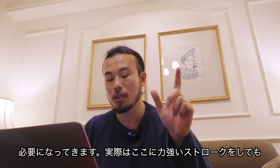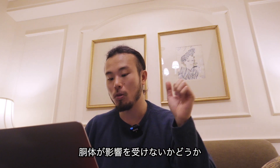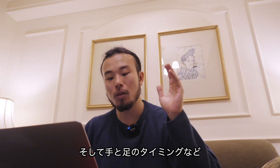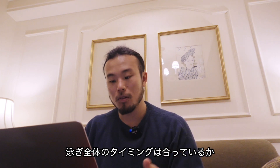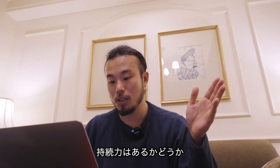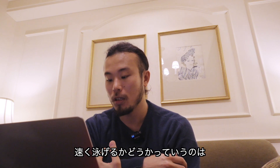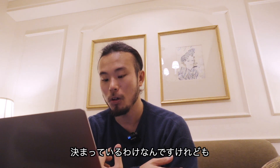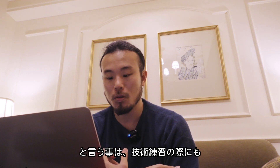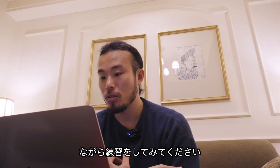より素早く腕を水中で動かせるような筋力も必要になってきます。実際はここに力強いストロークをしても胴体が影響を受けないかどうか、あとは体全体で極端に沈んでいる場所がないかどうか、そして手と足のタイミングなど泳ぎ全体のタイミングは合っているか、レースの序盤から終盤まで動き続けられる持続力はあるかどうかといった様々な要素が絡んで早く泳げるかどうかは決まっているわけですけれども、前へ進んでいくメカニズムを理解しておくということは技術練習の際にも大いに役立つと思いますので、ぜひ皆さんこの辺を参考にしながら練習をしてみてください。